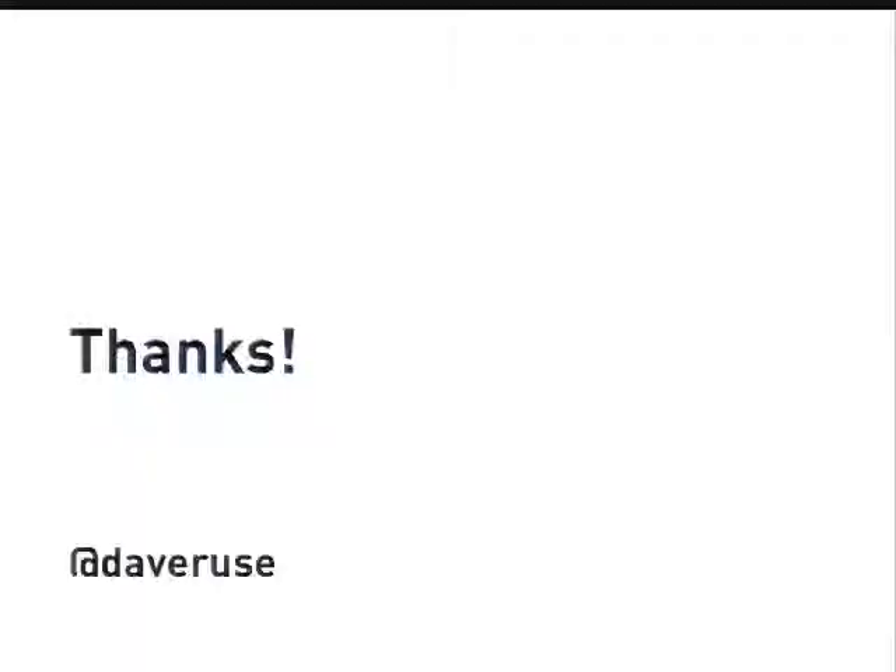So that's my talk. Thanks very much. I'll post my slides later today and there'll be resource slides with links on those as well. If anyone has any questions, feel free to step up to the mic — I think we have a few minutes at least.